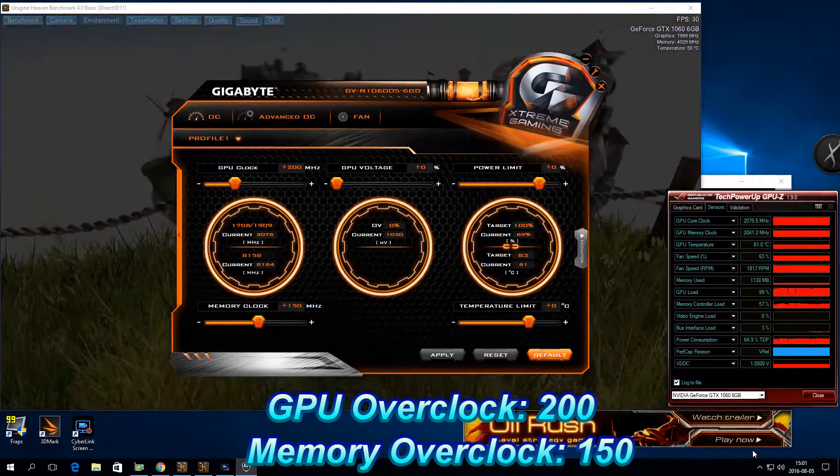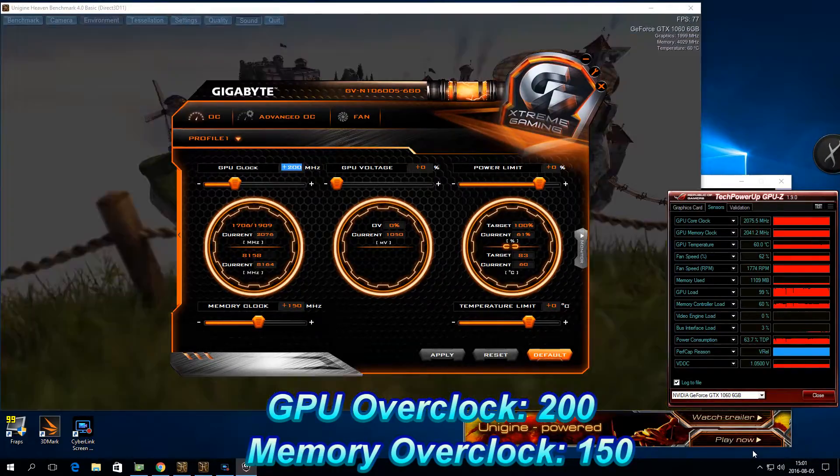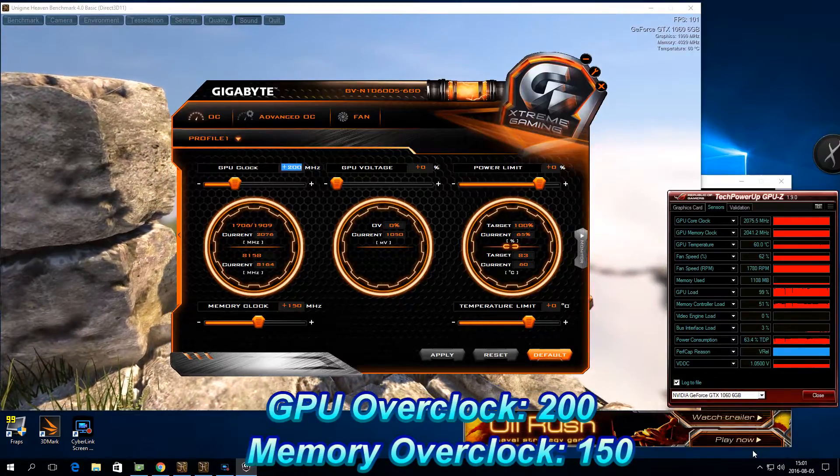No changes were made to voltage or power settings, and the overall GPU temperature never exceeded 66 degrees Celsius with the fan in turbo mode.